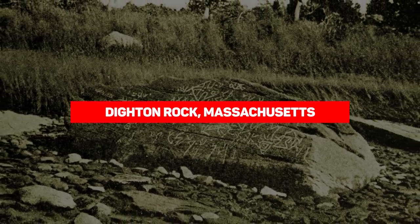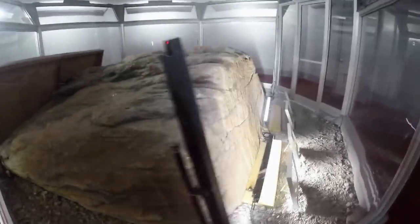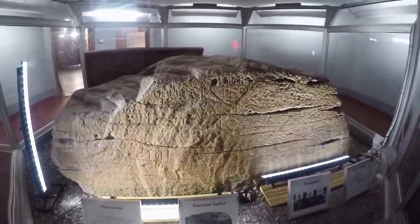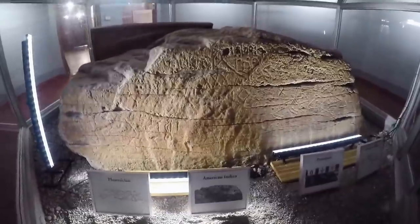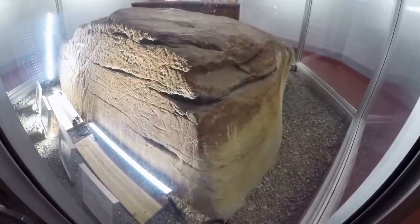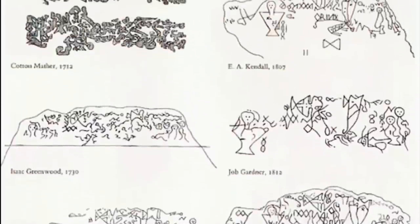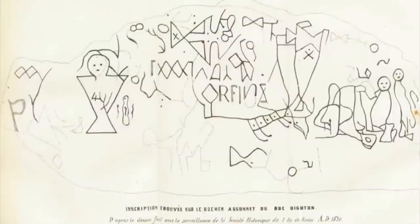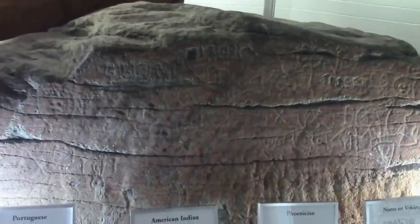Dighton Rock, also Massachusetts. Found in the Taunton River, the 40-ton Dighton Rock has been giving researchers a hard time since it was discovered in 1690. It's covered with never-before-seen markings that would probably offer insights into its origins if only they could be understood. Most researchers believe the rock might have belonged to one of the Native American tribes, though others think it may have been left by foreign explorers — namely the Portuguese, the Vikings, the Phoenicians, and the Chinese. Considering the age of the glyphs, those chances are quite minimal, and with the rock deteriorating, we might never get to the bottom of the writings.